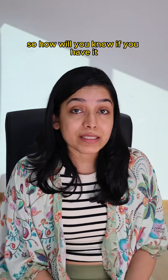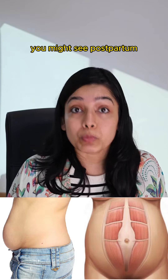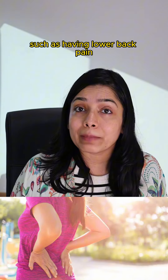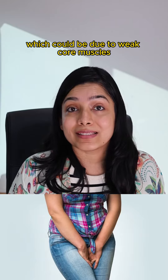So how will you know if you have it? The most visible sign is the infamous mummy tummy you might see postpartum. However, there might be subtle signs as well, such as lower back pain, hip or pelvic pain, or urine leakage postpartum, which could be due to weak core muscles.